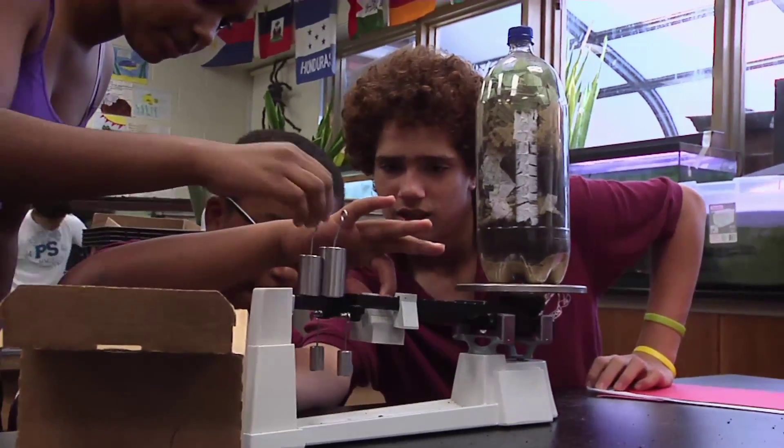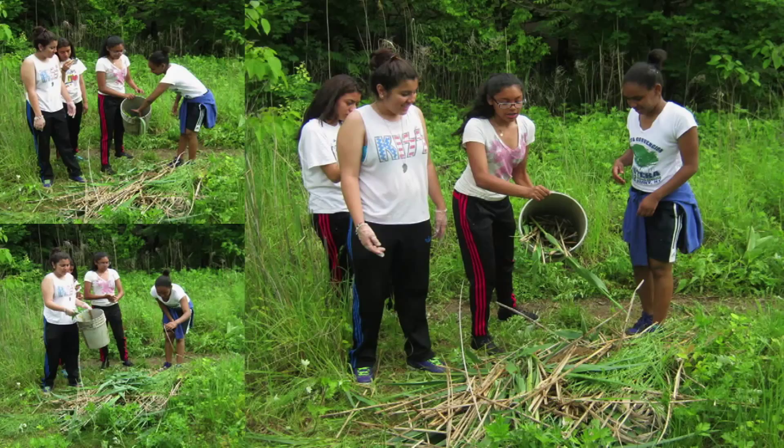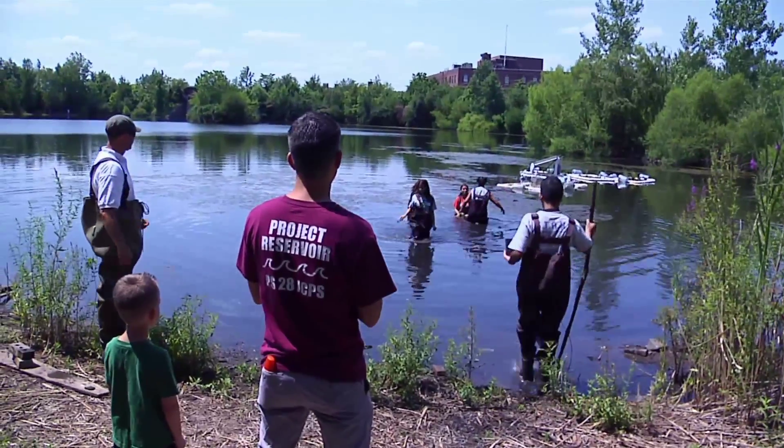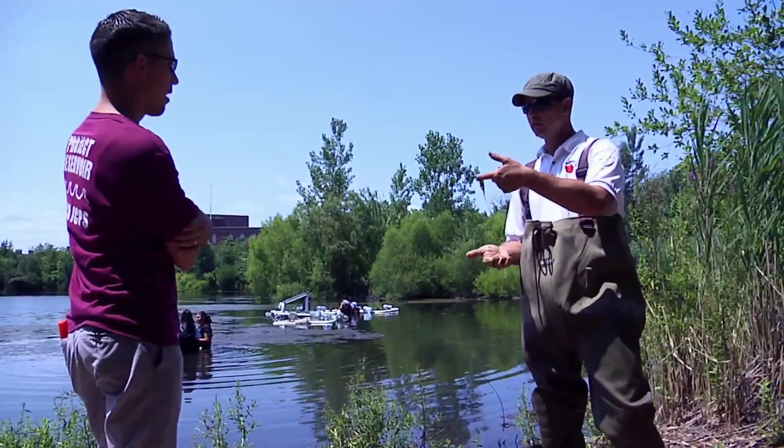Early exposure to science and lab work really gives these kids an idea and a direction of something that they can do. Being in the reservoir, the kids actually have real-life application to a lot of the science concepts that they learned. Having Rob and Joel there guiding them through science facts and making it come to life — that's what Project Reservoir brings.